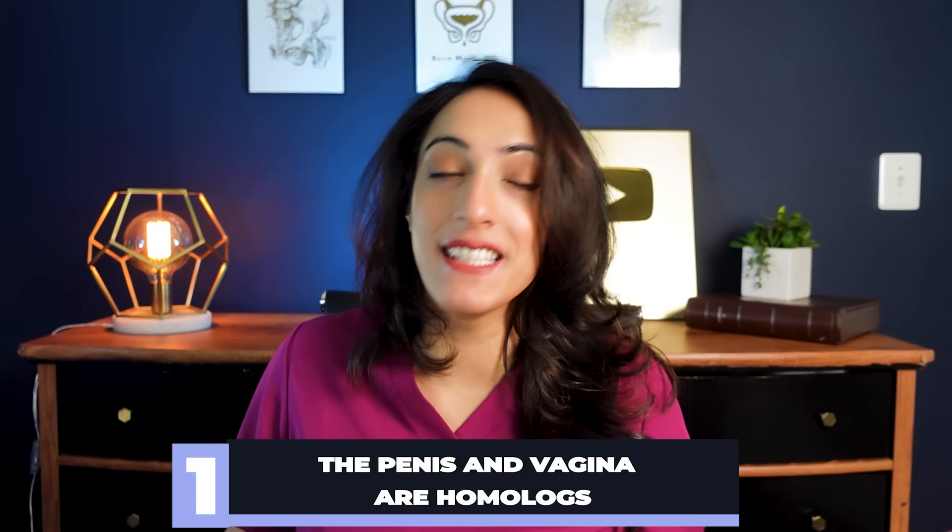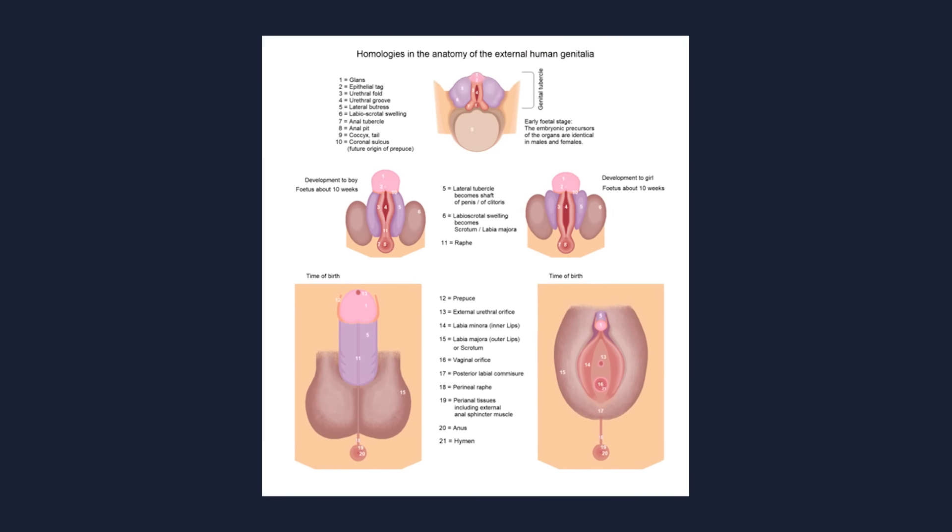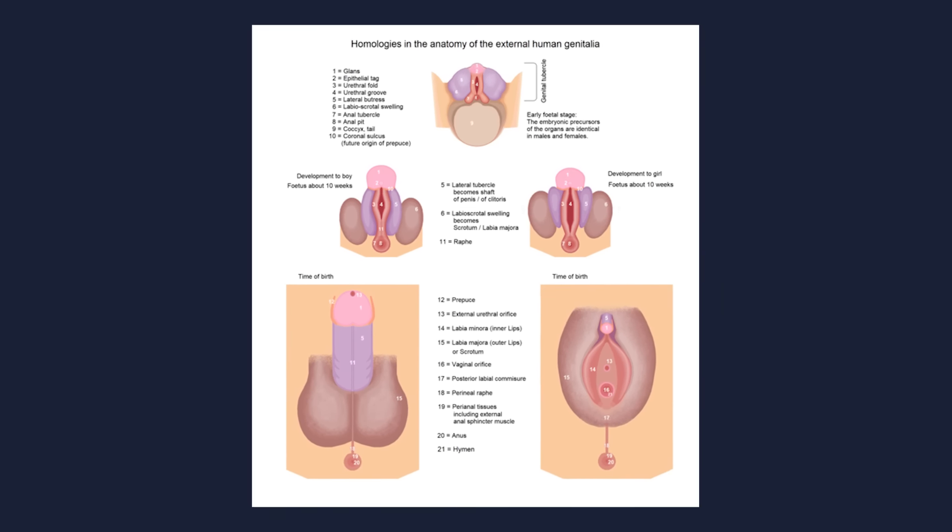The first thing I bet you didn't know is that the clitoris is like the penis. In fact, they are homologues, which means embryologically the clitoris and the penis were the exact same thing in the fetus. And as they differentiate into a female and a male fetus, they then develop a clitoris or a penis.